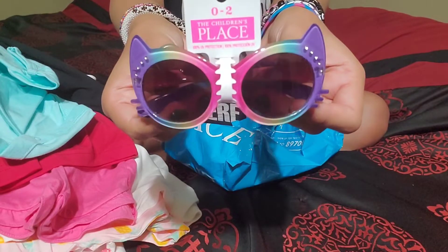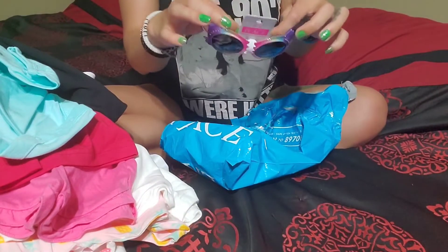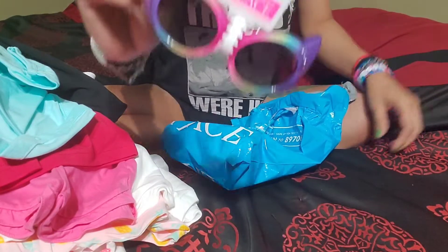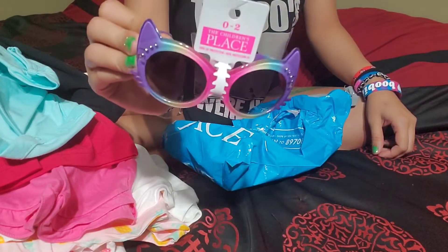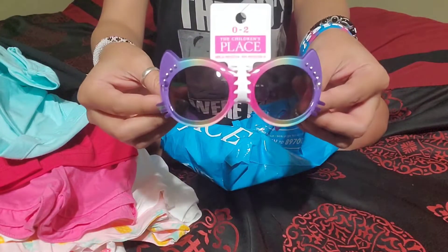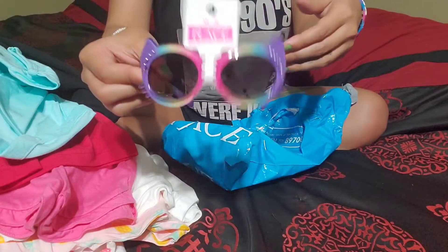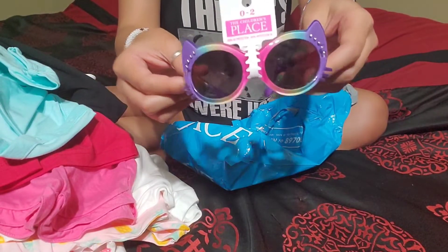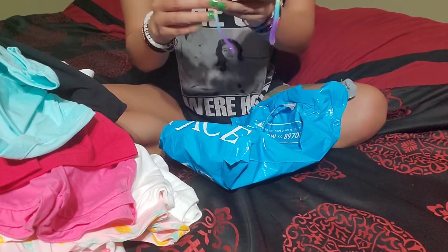And then the last thing here — look, these are adorable. Oh my gosh, I saw them and I was like, yep, she needs these in her life. Tell me those are not just so precious. And she loves them — I showed them to her when we first got the bag, they were like at the top. She saw them and got all excited and wanted them right away.